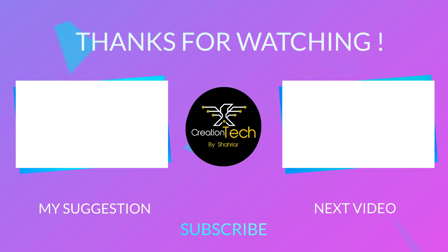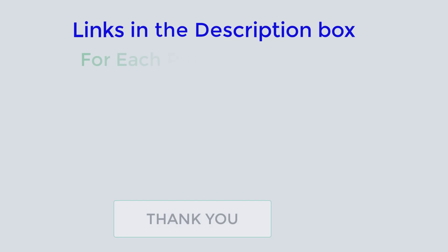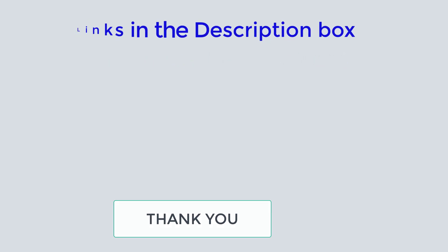I make helpful videos daily, so do subscribe to my channel. If you need more information or want to know the product's price, check out my description. For any kind of problem, please comment below. Stay updated with our cool products as it will make your life much easier.